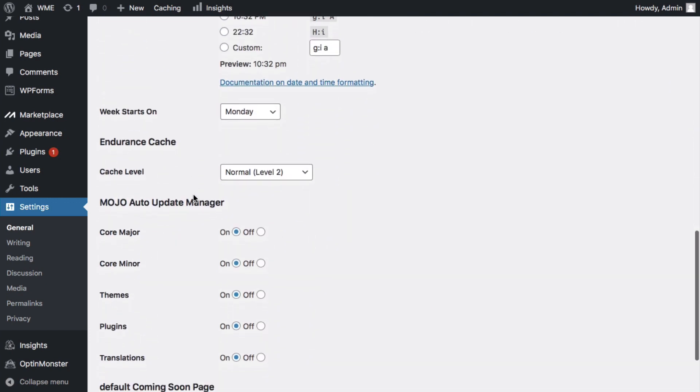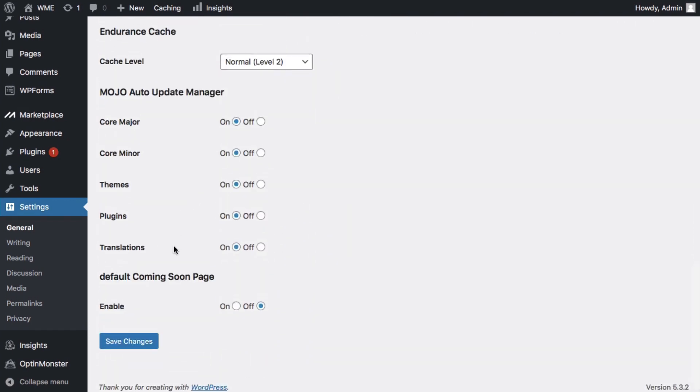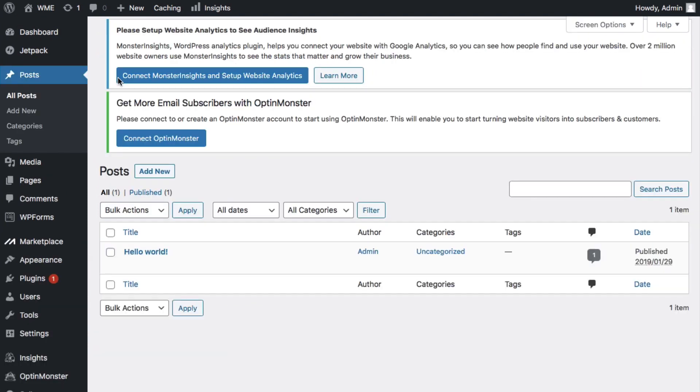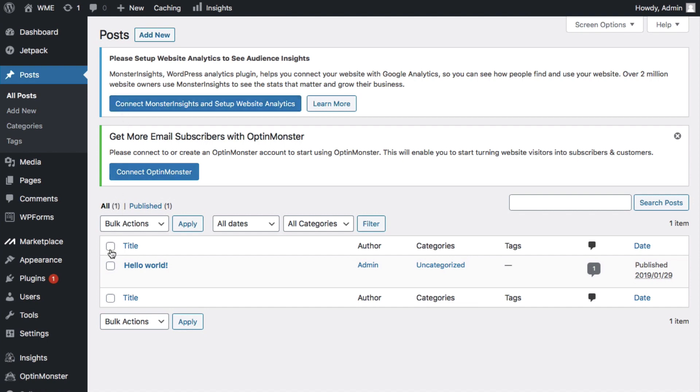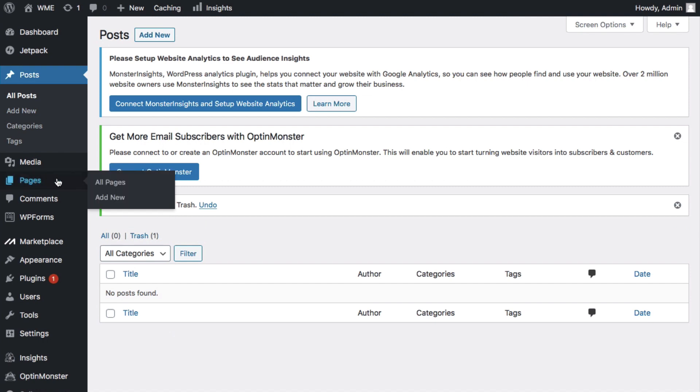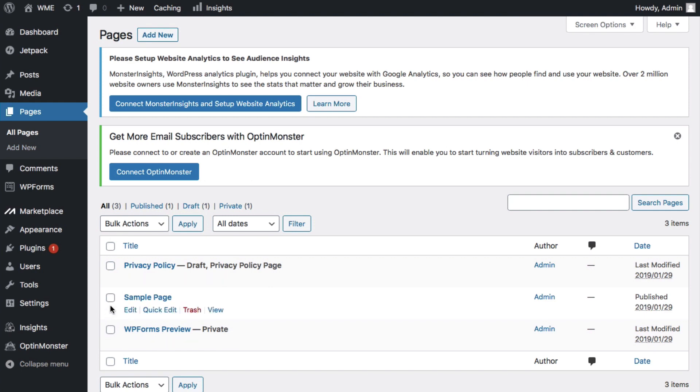Save your changes. Next, head to Posts and click All Posts. We're going to get rid of some default content that comes pre-installed on all WordPress setups. Click next to title, then Move to Trash and Apply. Then head over to Pages, click All Pages, and do the same — get rid of the sample page. Move to Trash and Apply.